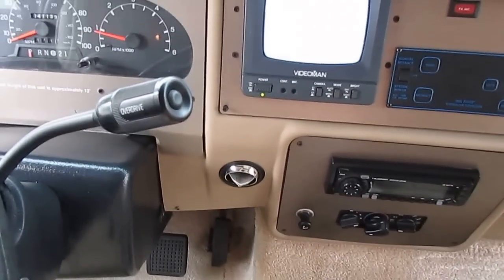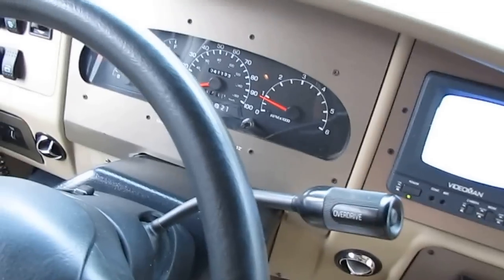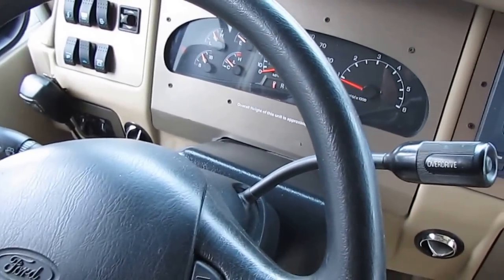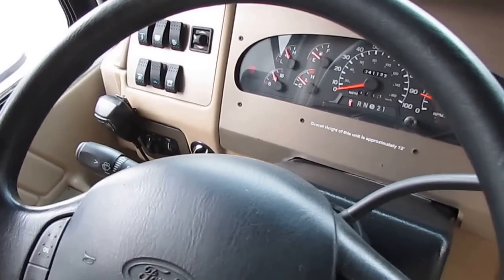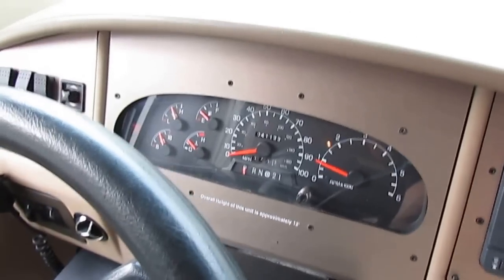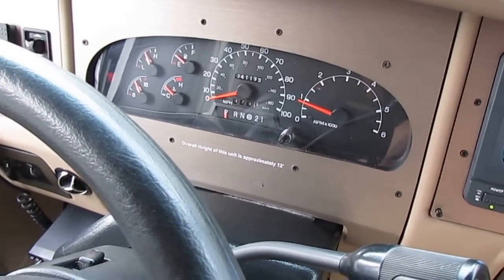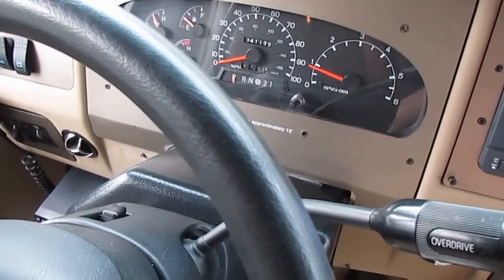Most people never use dash airs in motorhomes because it's a lot more efficient to run the generator and the roof airs. That's why so many Class A's have dash airs that never work — nobody ever uses them and they just let them deteriorate. But this one does work. Somebody has kept this RV up enough to make sure the dash air continues working. 41,133 miles, which is nothing. I've got a brake light on because I've got the parking brake set.